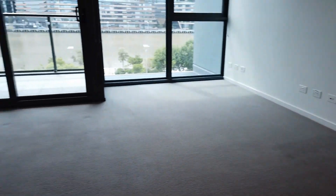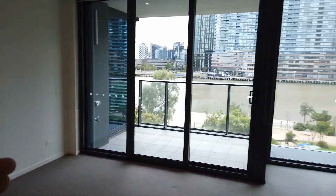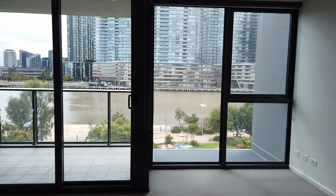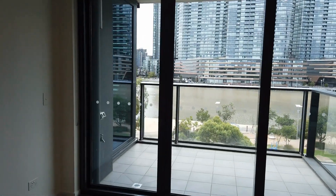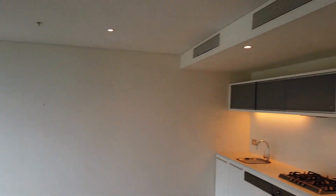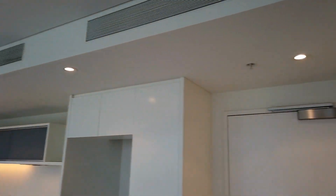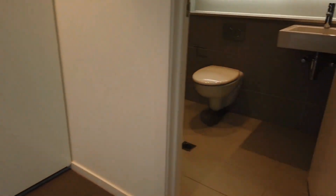Turn around and I'll show you the beautiful open plan living and dining area. Look at the view from here — beautiful! There's a decent-sized balcony that will definitely give you extra comfort in the hot summer days. The apartment also comes with a split system air conditioner. Next to that, we have a European laundry.